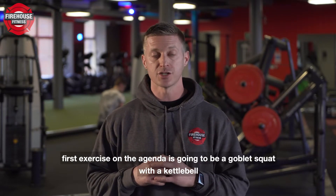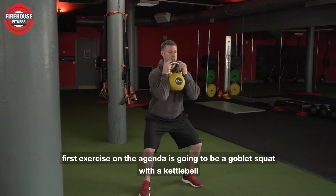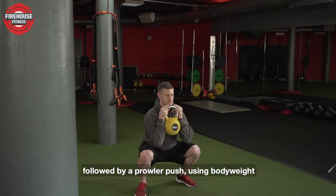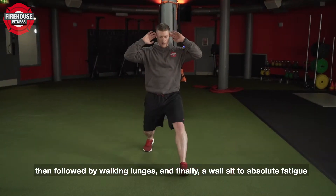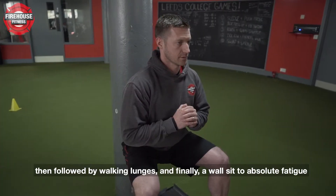First exercise on the agenda is going to be a goblet squat with a kettlebell, followed by prowler push using body weight, then followed by walking lunges, and finally a wall sit to absolute fatigue.